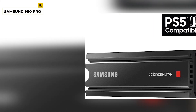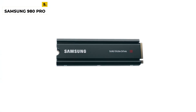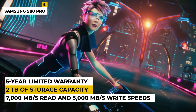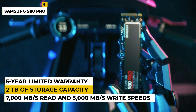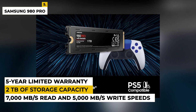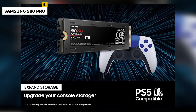This SSD is built with the latest V-NAND technology and a PCIe 4.0 interface, offering up to 7,000 MB per second read and 5,000 MB per second write speeds. It also offers up to 2TB of storage capacity for large data applications and media files. The 980 Pro also features a robust 5-year limited warranty and is designed to be compatible with most PC desktops and laptops. With its high performance, reliable design, and large capacity,